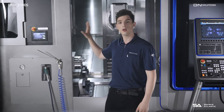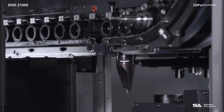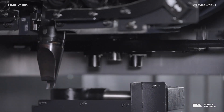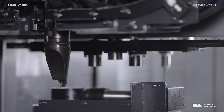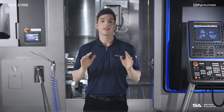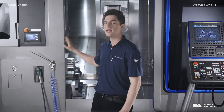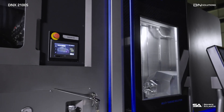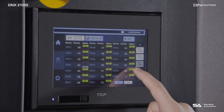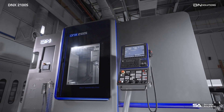The ATC supports up to 60 tools with a maximum tool size of 300 mm in length. The magazine is accessible from the front of the machine, and applying a servo-motor improves tool change speed and reliability. The DNX2100S comes standard with a 7-inch ATC magazine screen that allows you to check the port number and tool number to mount tools without having to go to the control panel, greatly improving convenience.